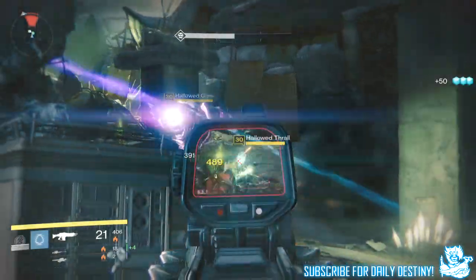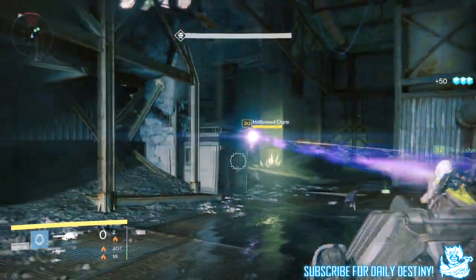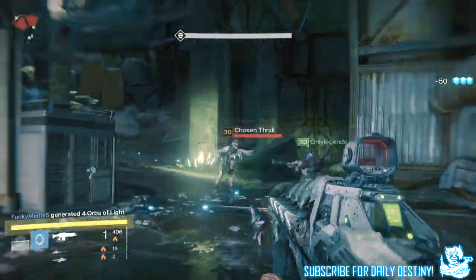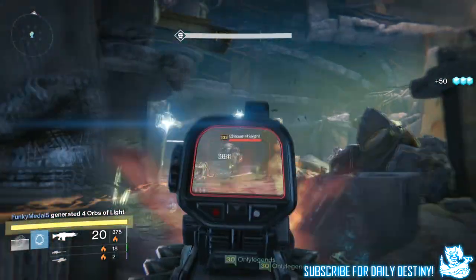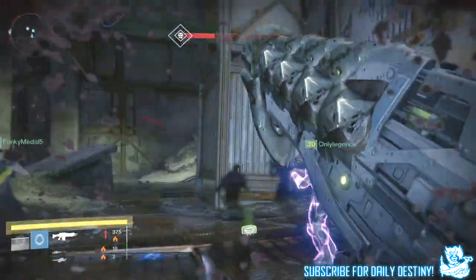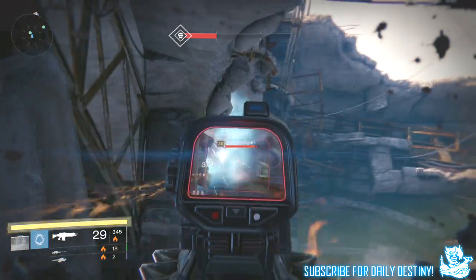So altogether over the past week I got seven blues, two legendaries, and 27 strange coins. I got the Judgment 6 New Monarchy shotgun, the Final Rest fusion rifle, and another Nail in the Coffin scout rifle. Not a great week for me whatsoever. What did you guys get? Did you get anything you wanted over this past week? Let me know down below in the comment section.